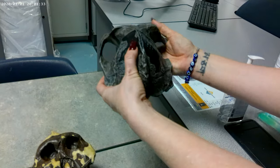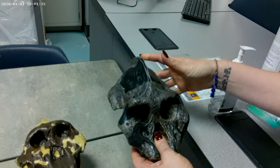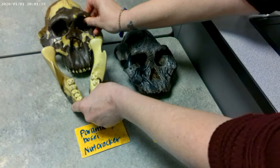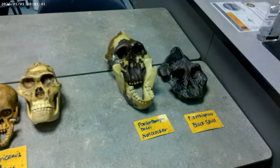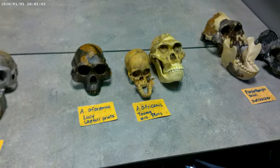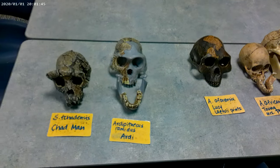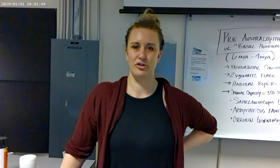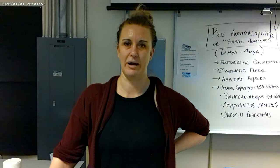We bring up the widest point because later on, when we start looking at genus Homo, we're going to see the widest point of the skull slightly move up. As we go through time and cranial capacity expands, post-orbital constriction will begin to decrease, and the widest point of the skull will move up higher on the cranium. That is the conclusion of the basal hominins, the australopithecines, and Paranthropus.